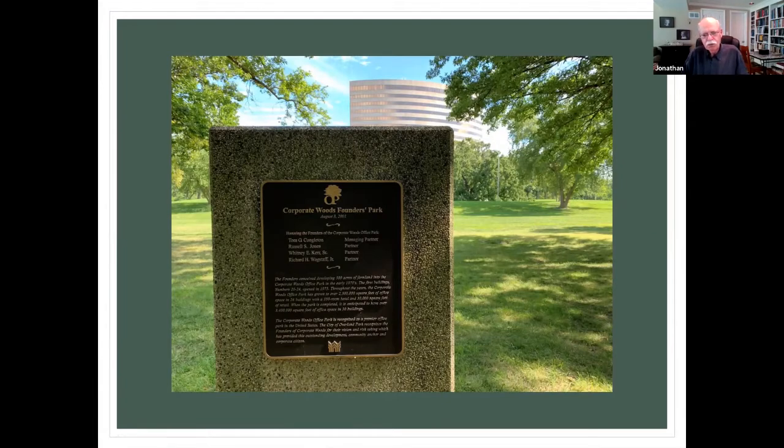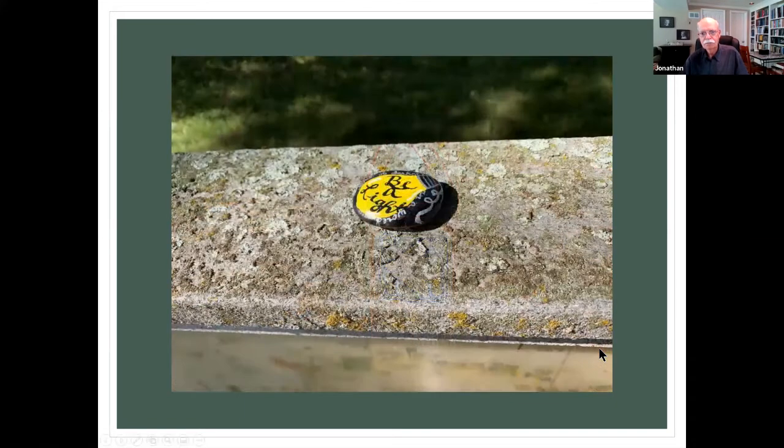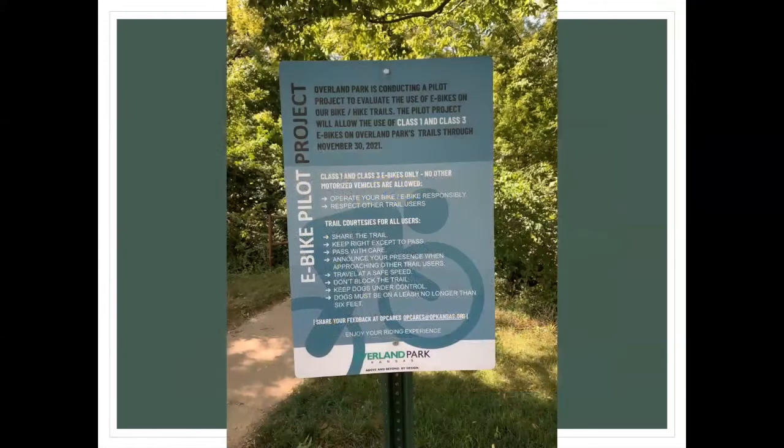There's the Indian Creek Trail that runs across most of Johnson County diagonally from northeast to southwest. Corporate Woods is part of that trail. I often hop on at Indian Creek Recreation Center, which is over on 103rd. It goes literally under 435 and takes you over to Corporate Woods, and from there you can go all the way over to Shannon Valley. This is all part of the American Discovery Trail — you'll see these signposts along the way.